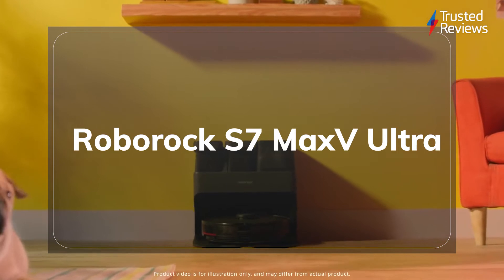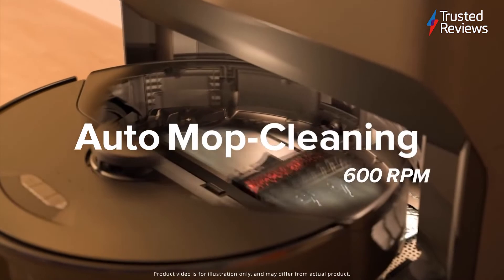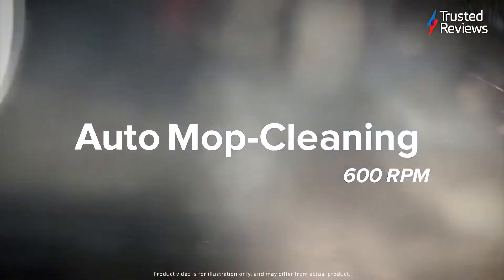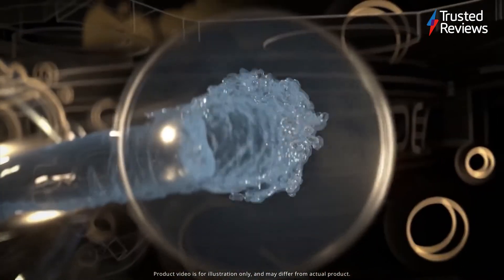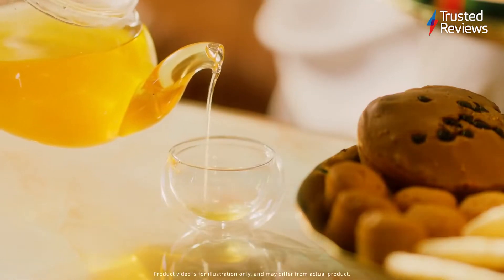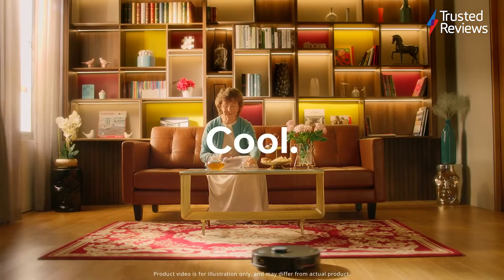The Roborock S7 Max V Ultra. Bagging the full 5 stars from our reviewer, the Roborock S7 Max V Ultra is a standout robot vacuum. We loved the exceptional vacuuming and mopping skills and praised the clever navigation and obstacle avoidance. Our only real criticism is the price, which is very much on the high side. That scored 5 stars out of 5.